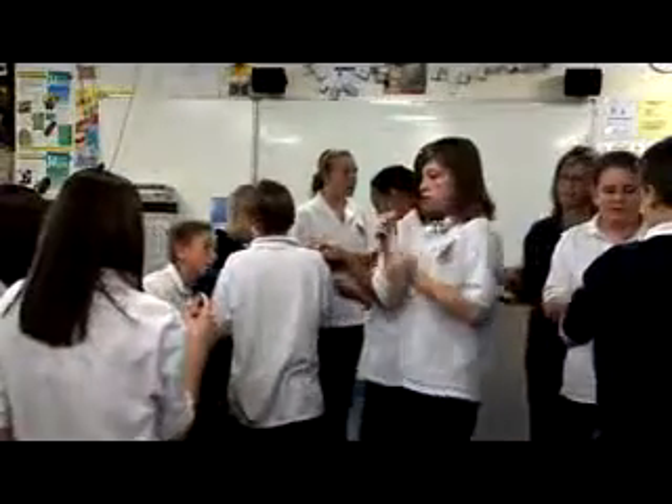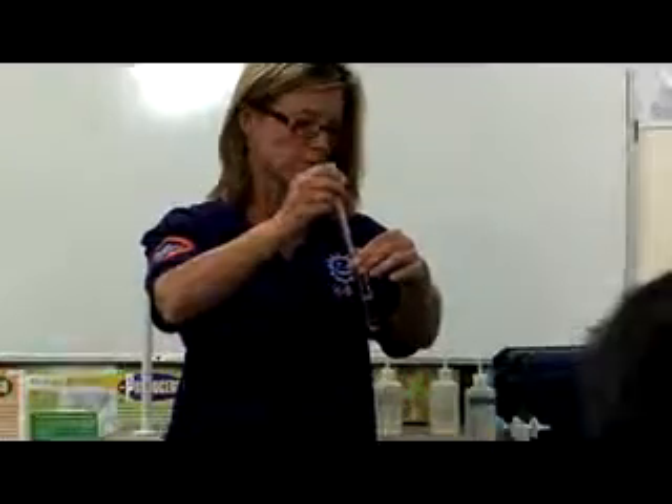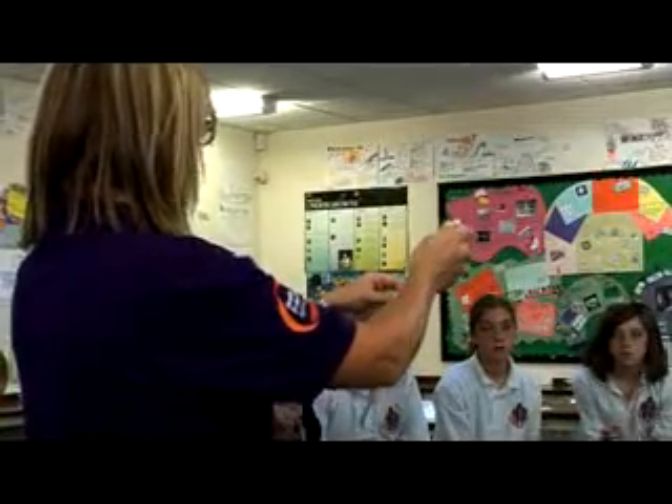This experiment demonstrates how easily sexually transmitted infections can be spread from person to person. Each student is provided with a test tube of water. The contents of the test tubes represent bodily fluid. One student, however, is given a test tube containing dilute hydrochloric acid. This represents the infected student.